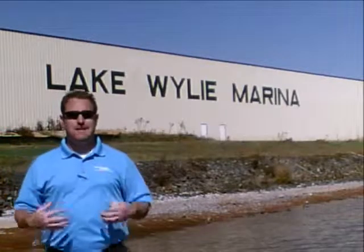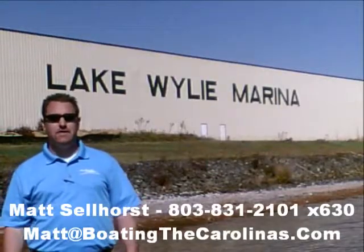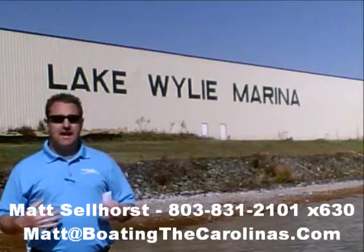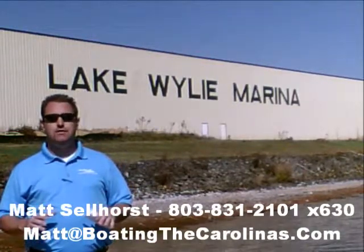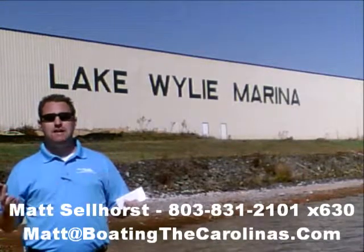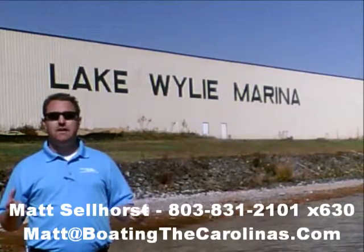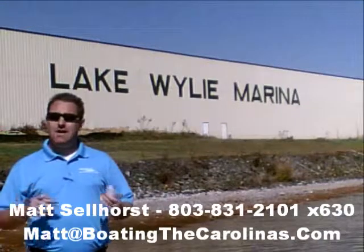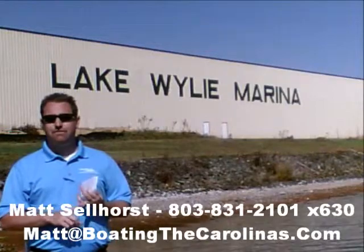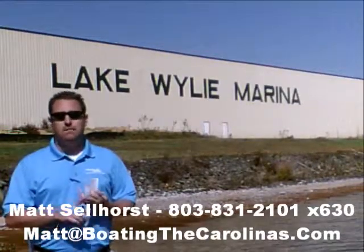Pleasure Boat Specialist Matt Sellhorst, Lake Wiley Marina here again with you. Thanks for checking out that video boat walkthrough. If you like the boat, give me a call at 803-831-2101, extension 630, or you can email me at matt@boatingthecarolinas.com. We can talk about how to lock in that boat with a $500 refundable deposit, answer any questions you have, or make an offer on the boat.